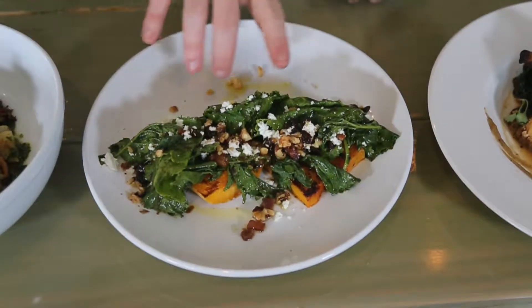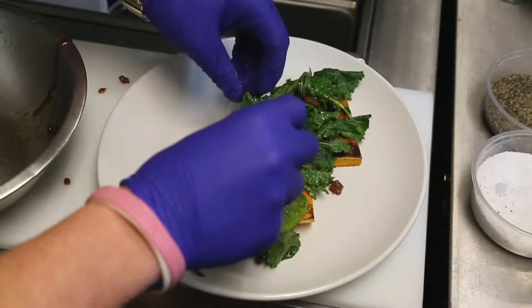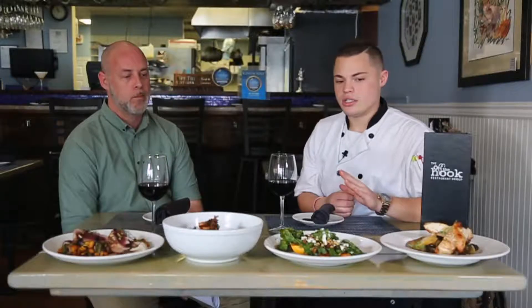Over here we have our hot salad option. We do a pan-seared butternut, a bunch of herbs and aromatics, some broccoli rabe leaves, a little bit of rendered pancetta, goat cheese, and some toasted walnuts. Really enjoy that dish.